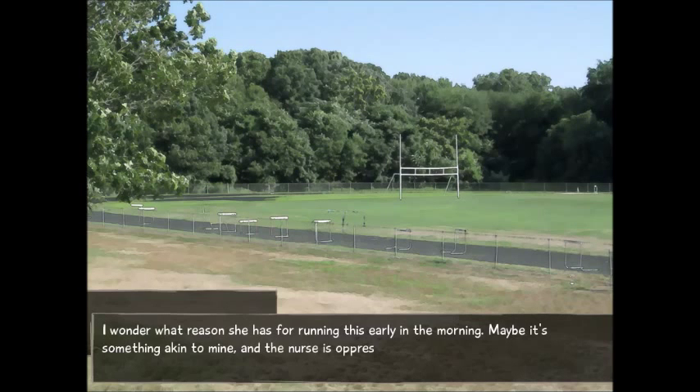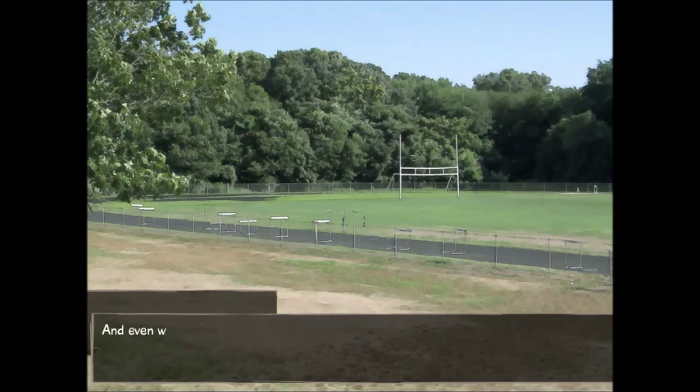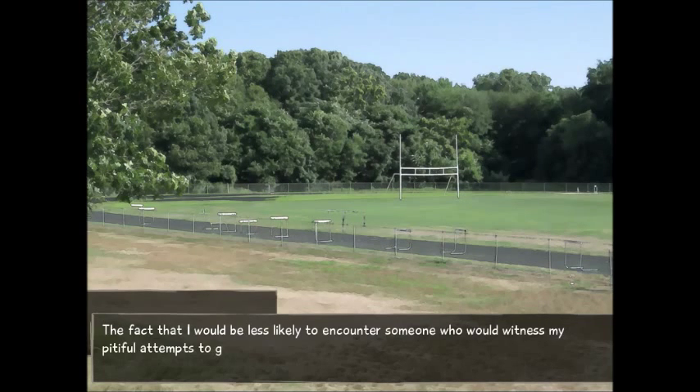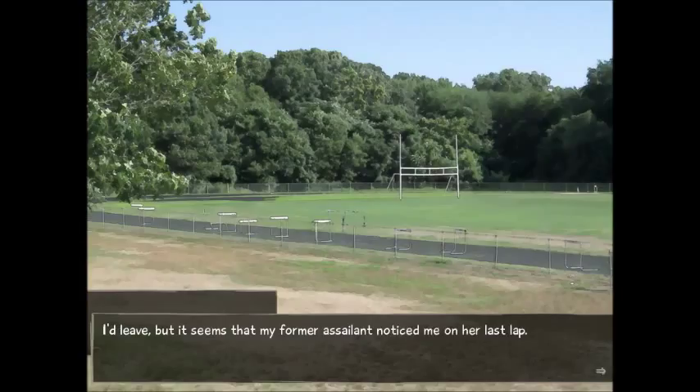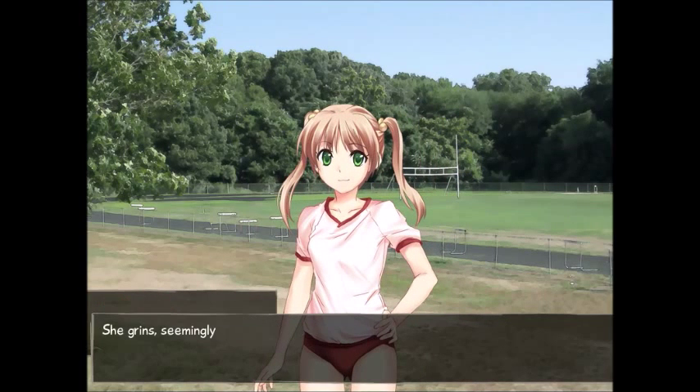I wonder what reason she has for running this early in the morning. Maybe it's something akin to mine, and the nurse is pushing the poor girl to jog just like he's pushing me. I certainly wouldn't be here if it weren't for my health. Even with things being like they are, it's only because I wanted to get it out of the way early. The fact that I would be less likely to encounter someone who would witness my pitiful attempts to get in shape was merely a happy accident. But it seems that my former assailant noticed me on her last lap. She waves at me cheerfully and jogs over. 'Good morning. Your name is Hisao, right?' She grins, seemingly pleased that she remembered my name.